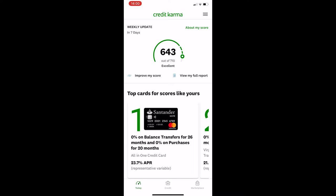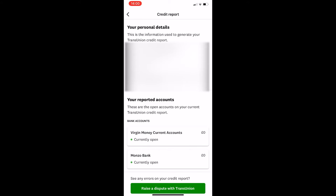To do this, all you need to do is first load up the Credit Karma app. Once it's loaded up, you should see right on the first screen where it shows your credit score — there's a button to the right that says 'View my full report.' Go ahead and click on that, and it's going to open up your credit report.